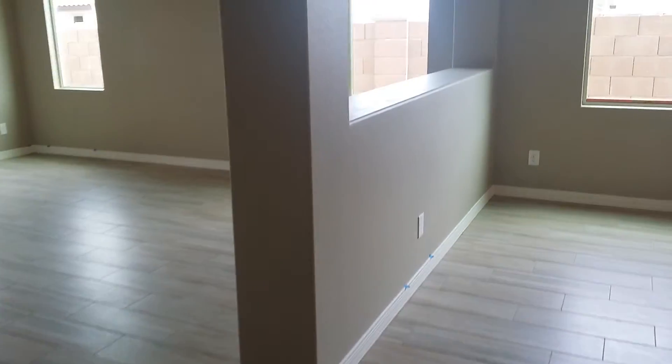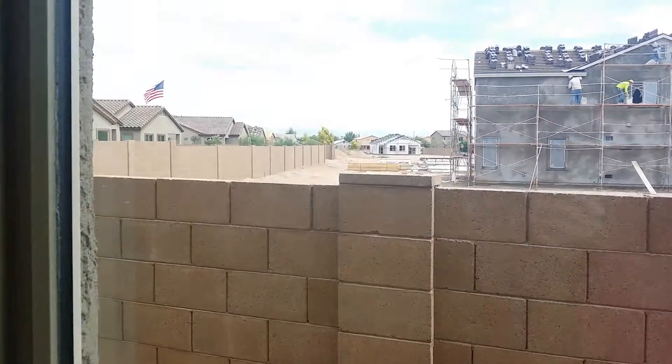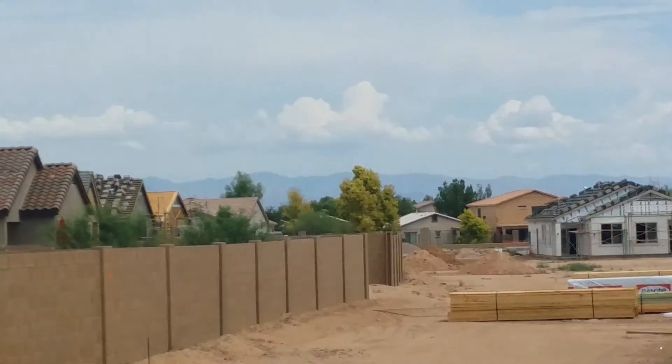There were some mountain views out of this window over here. They're still working on a house over here.